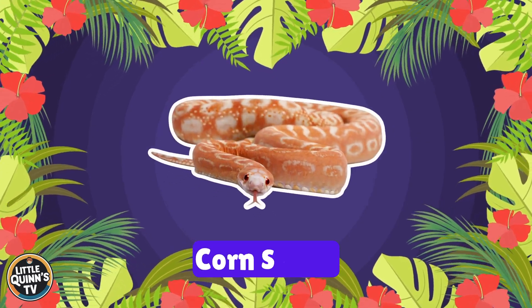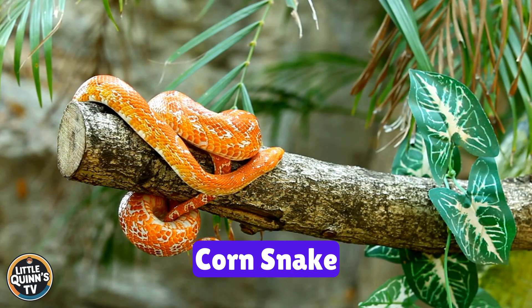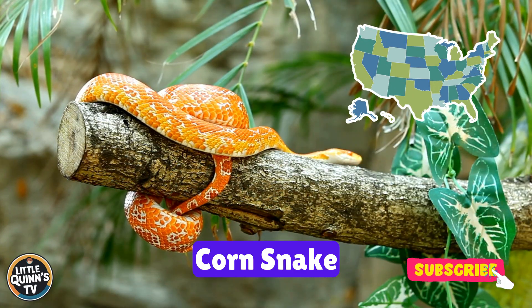This is a corn snake. It's a non-venomous snake with orange and red streaks. They usually can be found in the southeastern United States.